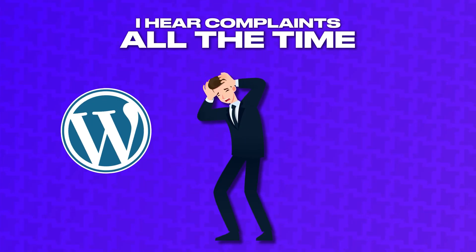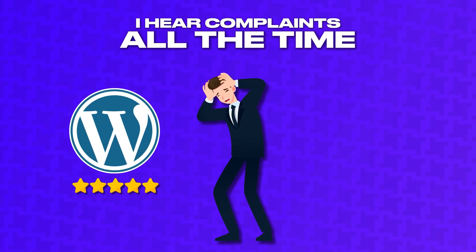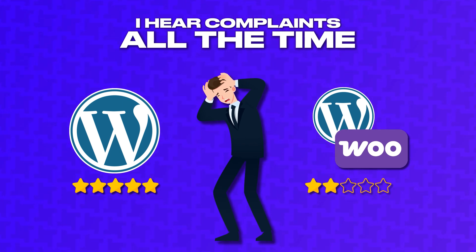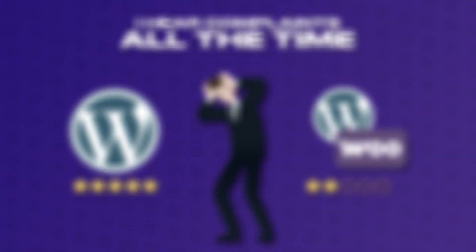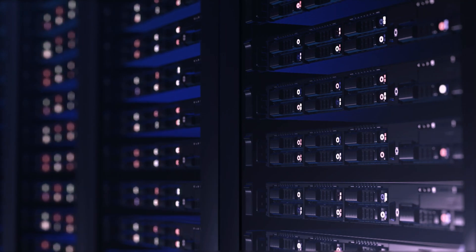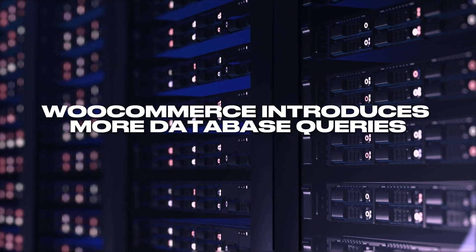I hear complaints all the time that a WordPress site performed perfectly before installing WooCommerce, but after activating WooCommerce, the site became painfully slow. So why is this and what's the fix? Well, WooCommerce requires more resources than a normal WordPress site for a few reasons. First, WooCommerce introduces more database queries.